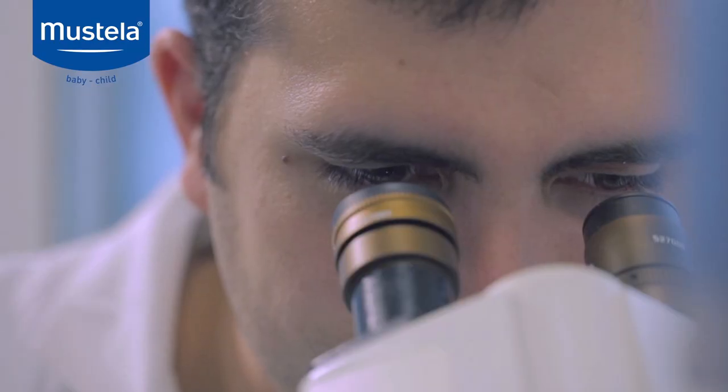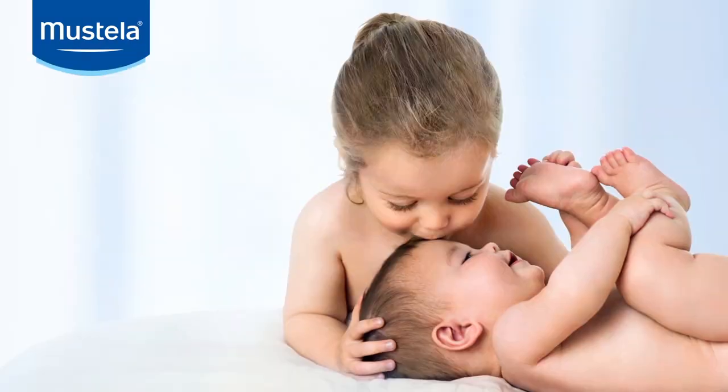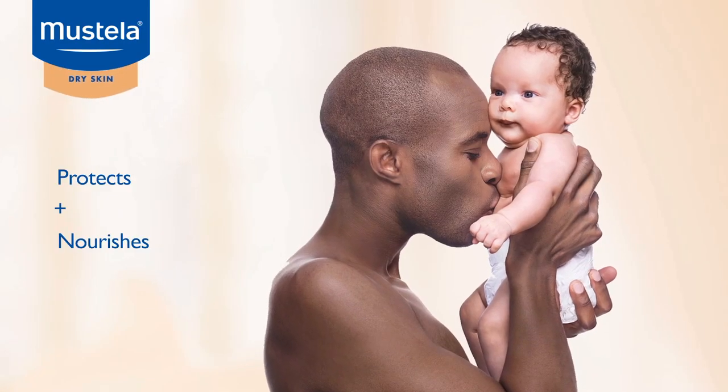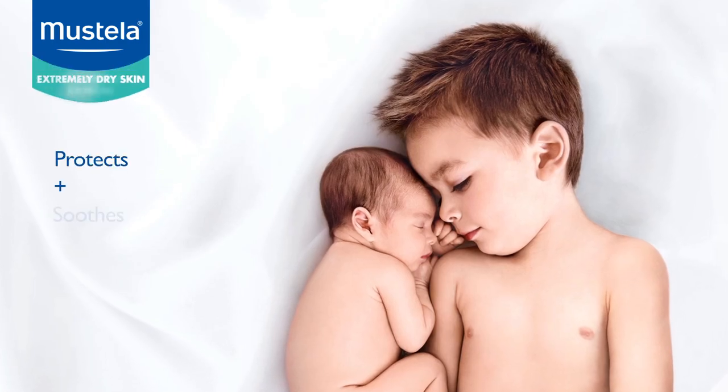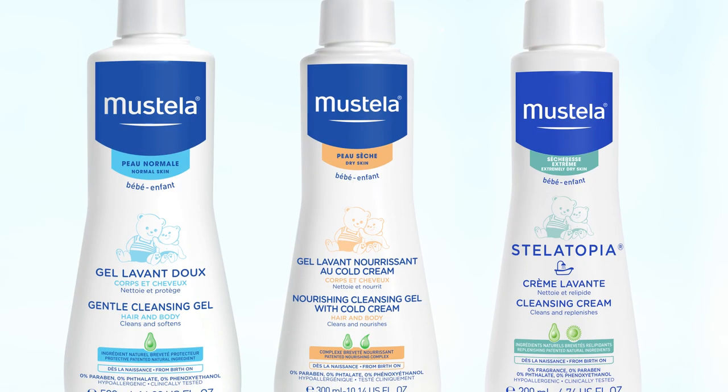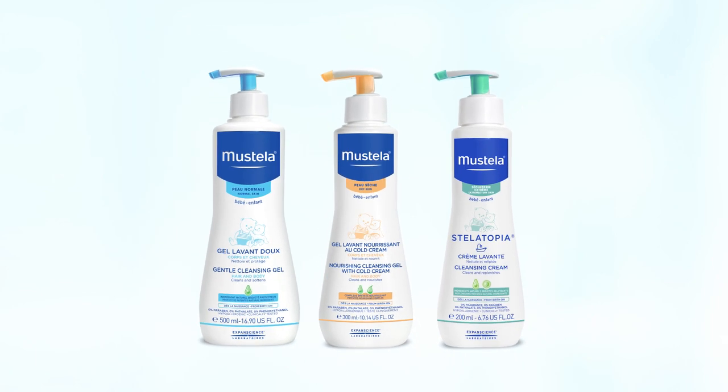They also discovered that there is not one, but different types of baby skin: normal skin, dry skin, and extremely dry skin. These major discoveries were a result of over 60 years of extensive dermatological research.